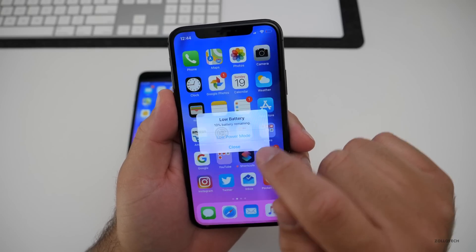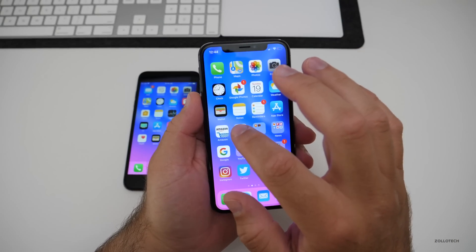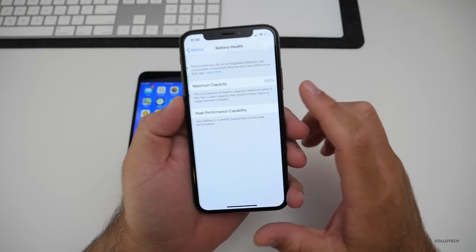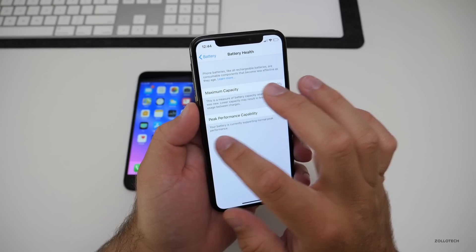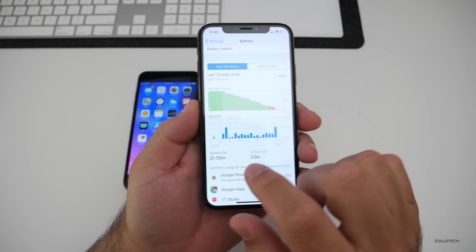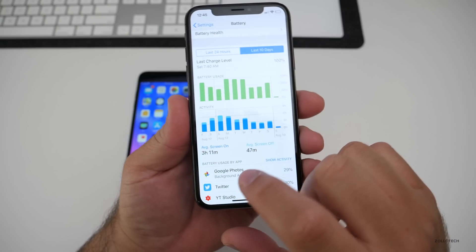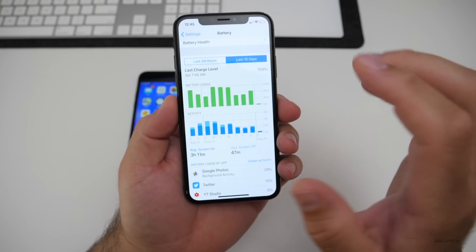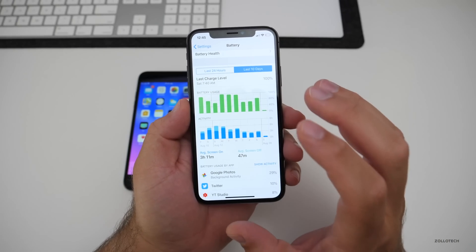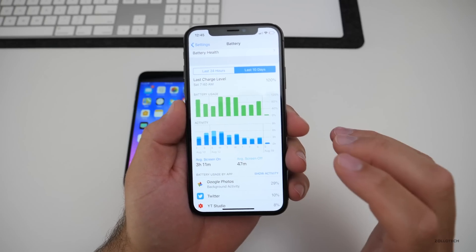I just hit 10% battery life and I've been using this all day, so I can show you the battery. Before my battery dies, let's go to Settings, then Battery. My battery health is at 100% still, and I'm not sure why, but that's great. Over the last 24 hours I have 2 hours and 55 minutes of screen on time, and over the last 10 days, 3 hours and 11 minutes. This is not to be confused with overall usage time on iOS 11 — this is actual screen on time.